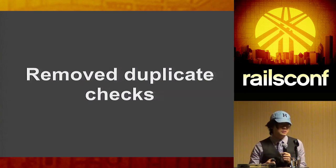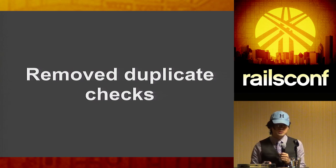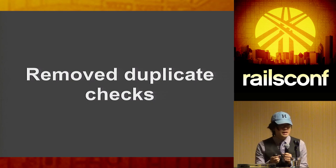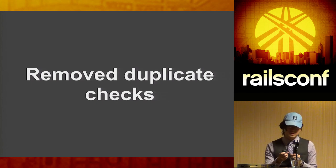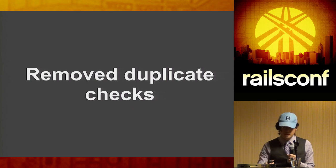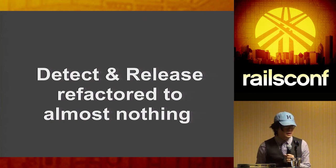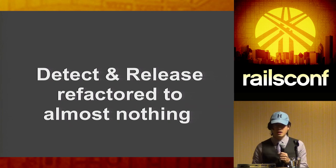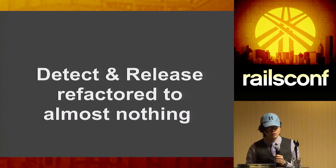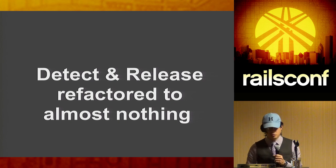We also removed duplicate checks in app detection. In `bin/detect` we'd figure out the app type — Ruby, Rack, Rails 3, Rails 4 — then do it again in `bin/compile` as a separate process. Richard refactored both detect and release: now detect is super simple, it literally just checks if you have a Gemfile, and all the other work is deferred to bin/compile. So we're only examining your Gemfile and checking what gems you have once.